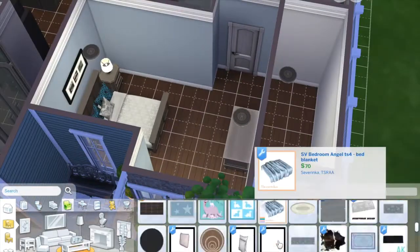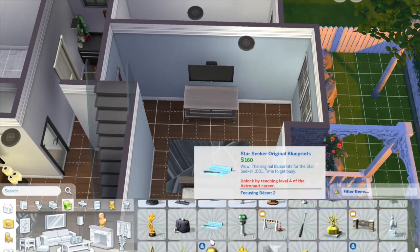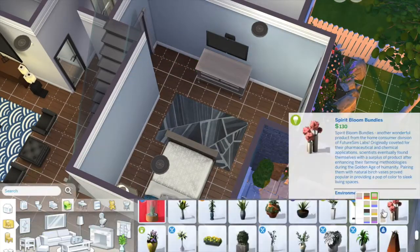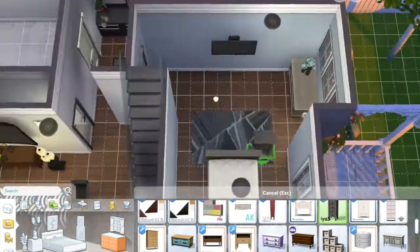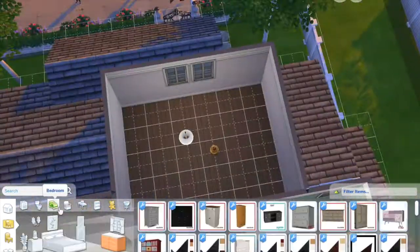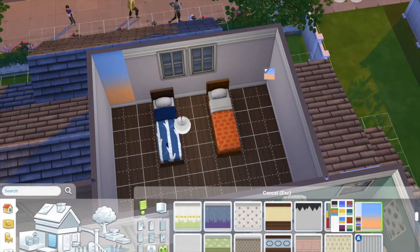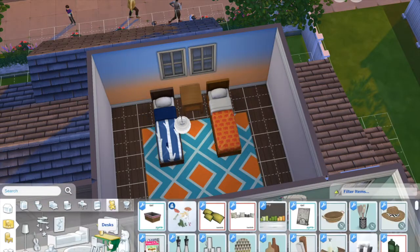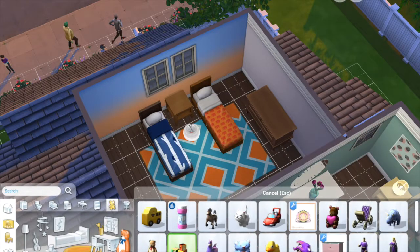If you want me to build a house with specific requirements or specific packs — for example, a family of four, two bedrooms, two bathrooms, a modern style, and only Get Together and City Living — then leave a comment and I'll totally do it for you. I really enjoy doing houses for other people to download and put their Sims in; I just think it's the coolest thing ever.